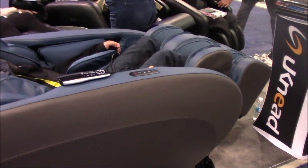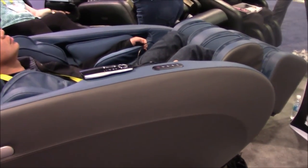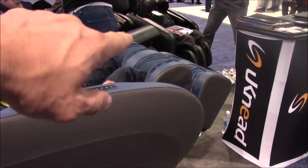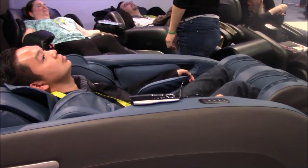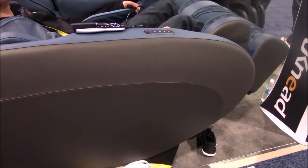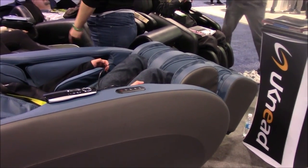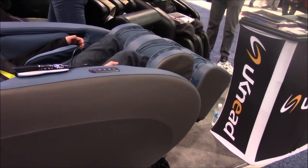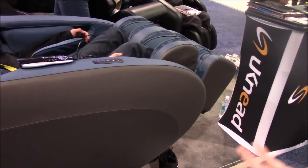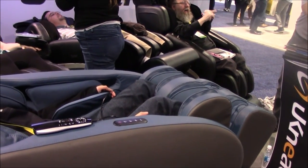The peacock blue isn't too favorable with everyone. As for availability, we should be getting the first batch in around March. The price point on this chair is just $200 more than the Levita, so it's $4,199. You're getting a lot of the same features but with a different body design, movable calf airbags, and Bluetooth technology.